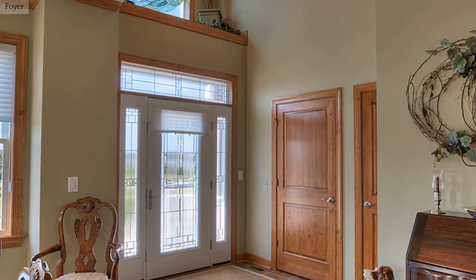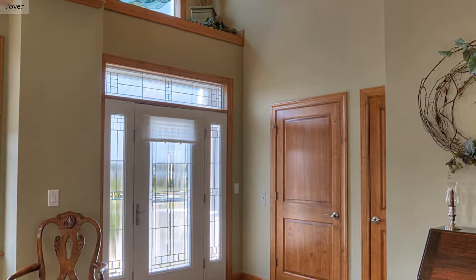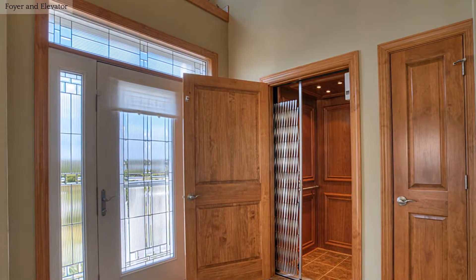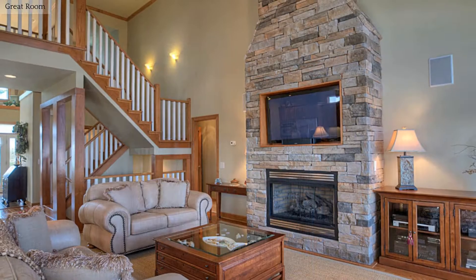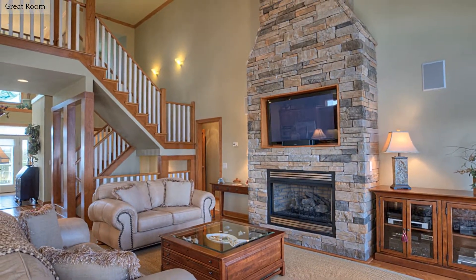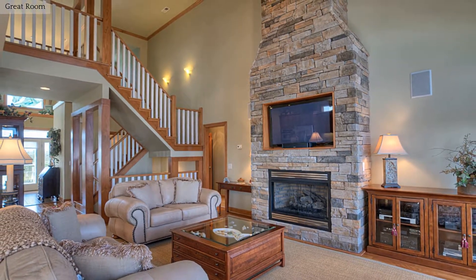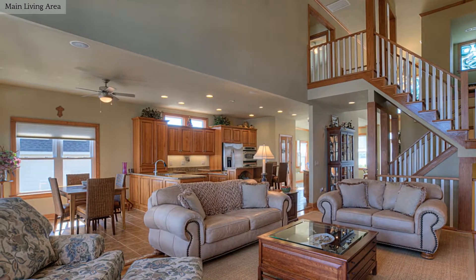Step into the welcoming foyer of this light-filled property and feel right at home. Relax or entertain in this dramatic great room with fireplace and two-story ceilings. Oversized windows allow for an abundance of natural light.